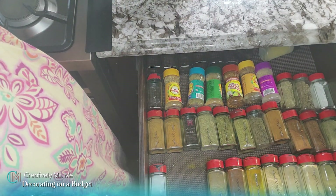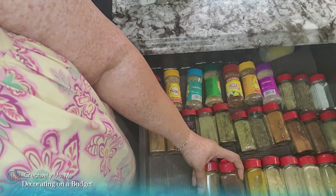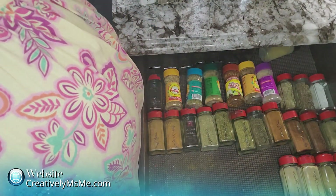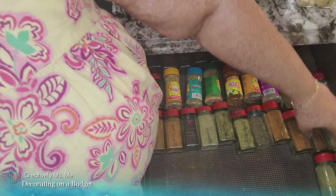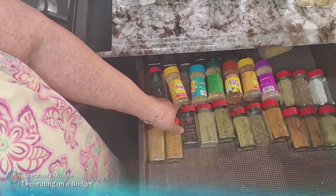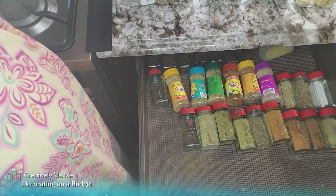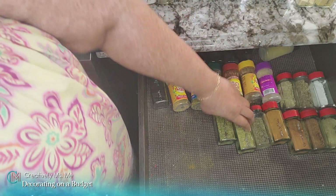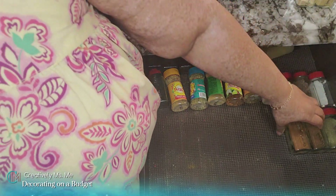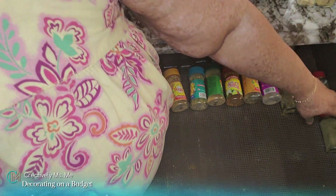Someone asked me where I got my bottles — I didn't get them on Amazon. I went to the 99 cents only store a few years back, and they used to have all these different spices. Sometimes the spices would be old, but the bottles were like two for a dollar, so I just kept going back and buying however many I needed. Some are plastic but the majority of mine are glass.